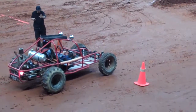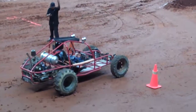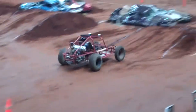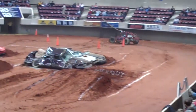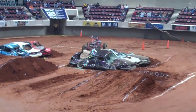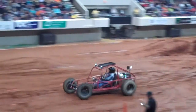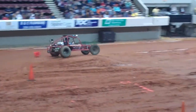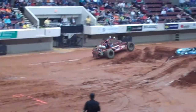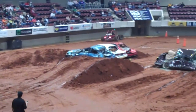Here we go — next up is Tony out of Casey Springs, Alabama. Look at Tony, he's on it! He's going to use that horsepower. Come on Tony, go big! He's coming down, going to make that sharp, sharp turn. Oh — big surprise, he's going to hit the inside wall!